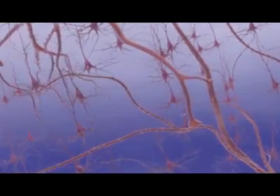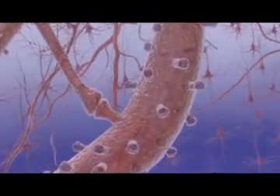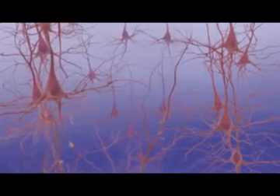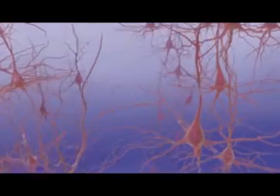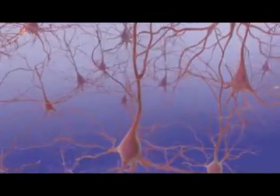The electrical charges release chemical messengers called neurotransmitters. The transmitters move across microscopic gaps or synapses between neurons and bind to receptor sites on the dendrites of the next neuron. This cellular circuitry enables communication within the brain.